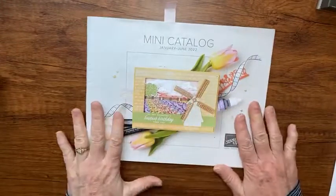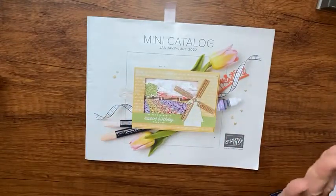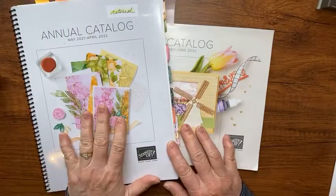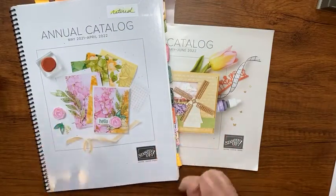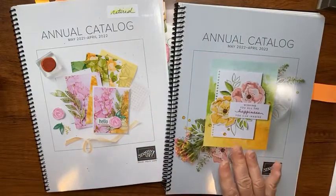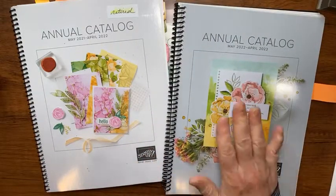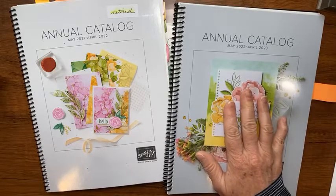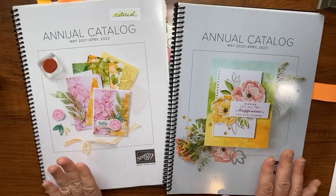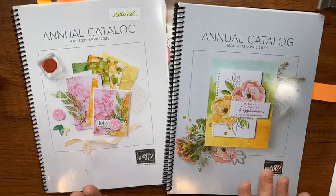Now if you're familiar with Stampin' Up, the mini catalog goes till the end of June because our annual catalog - today's the last day you can order from it, but we have a new catalog tomorrow. If you're one of my customers who ordered with me for the last six months, you should have yours by now in the mail. But look how similar they are!